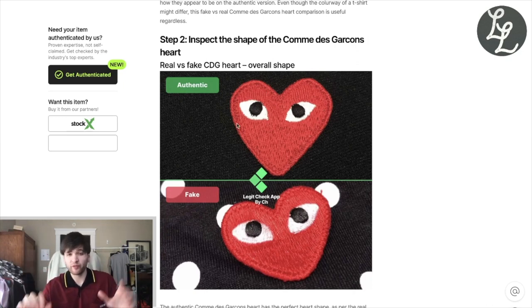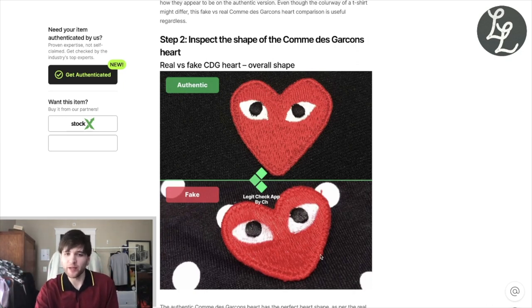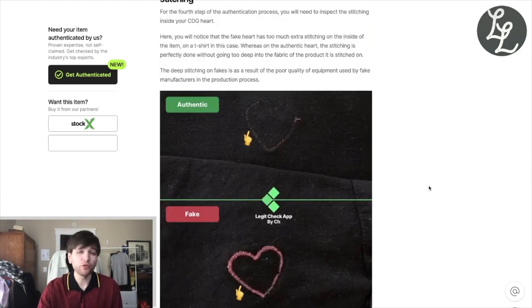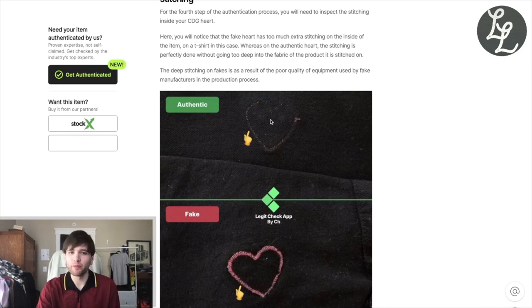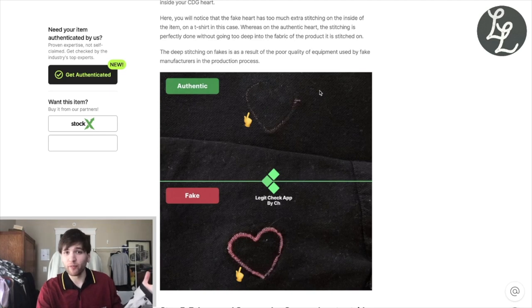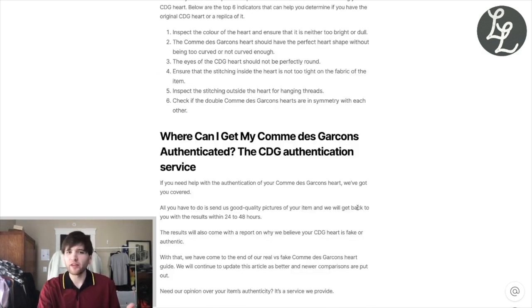Sometimes they do double hearts where one will be different from the other, but notice how misshapen this fake one is — you've got to pay attention to that. The eyes are always important; sometimes fakes get these pretty well, but they're a little more oval and curved inwards. Most resale sites won't show the inside of the heart, but if you can get pictures, the inside stitching on a real one is way cleaner than a fake. That site has nothing about tags, which is frustrating.